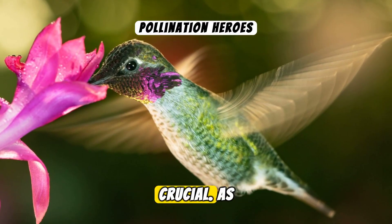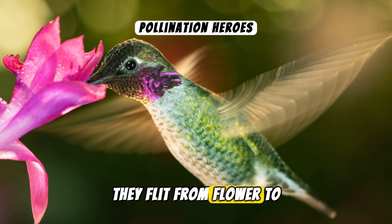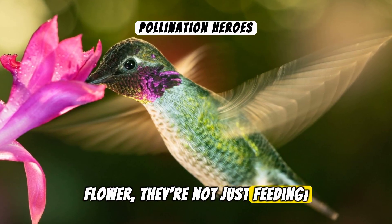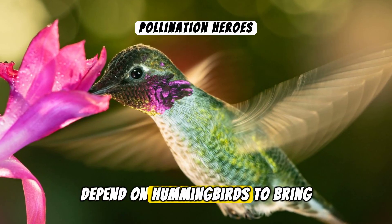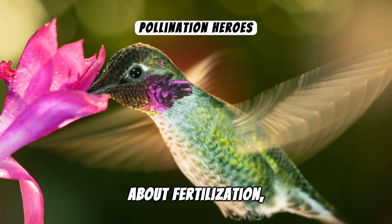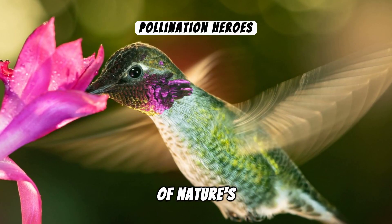Their role in nature is crucial. As they flit from flower to flower, they're not just feeding — they're pollinators. Many plants depend on hummingbirds to bring about fertilisation, showcasing a perfect example of nature's interconnectedness.